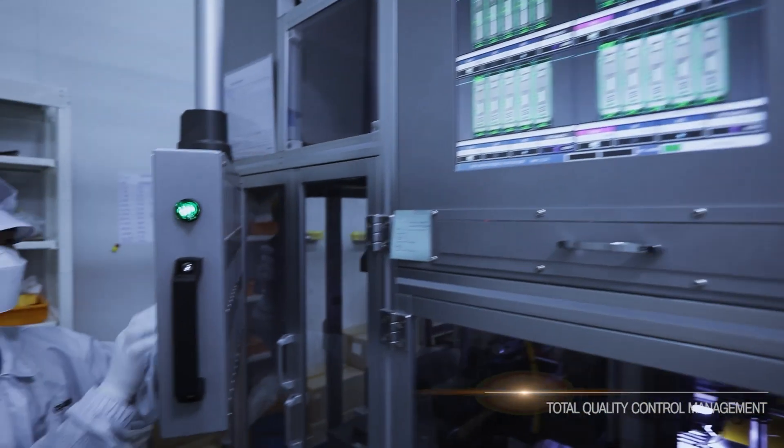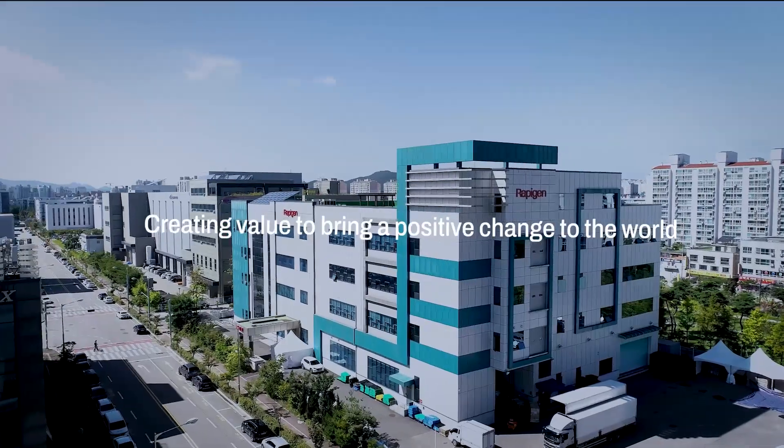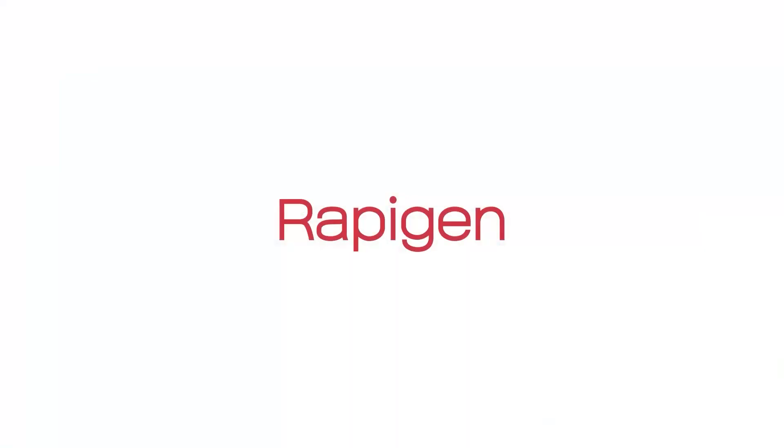Connecting the dots for a better world and seeking the prosperity and health of humankind, Rapigen creates value to bring a positive change to the world.